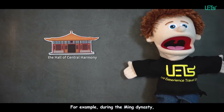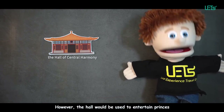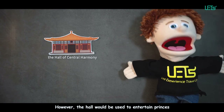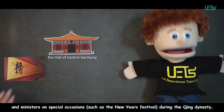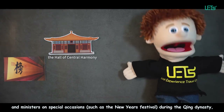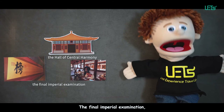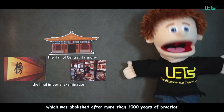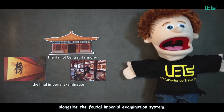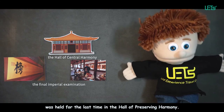During the Ming dynasty, the Emperor would often change clothes in the Hall of Preserving Harmony before a ceremony. However, during the Qing dynasty, the hall was used to entertain princes and ministers on special occasions such as the New Year's festival, as well as to hold the annual final imperial examination. The final imperial examination, which was abolished after more than 1,000 years of practice alongside the feudal imperial examination system, was held for the last time in the Hall of Preserving Harmony.